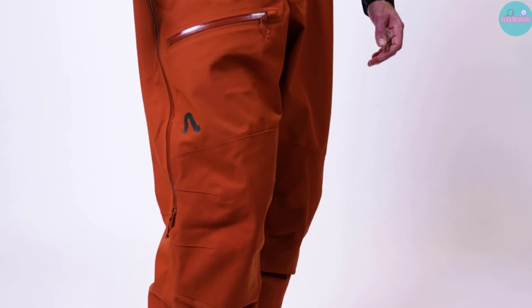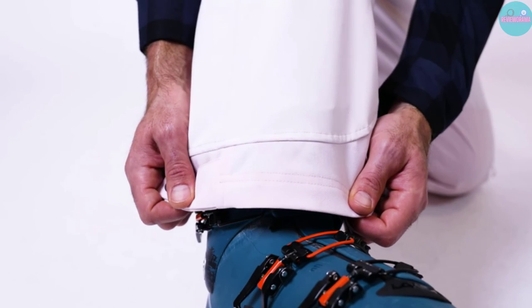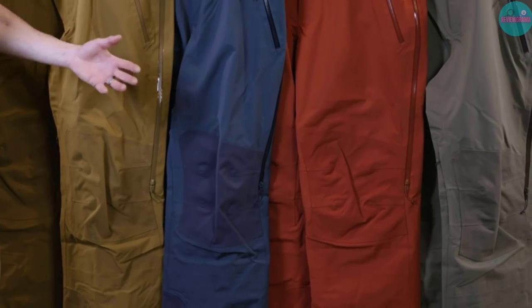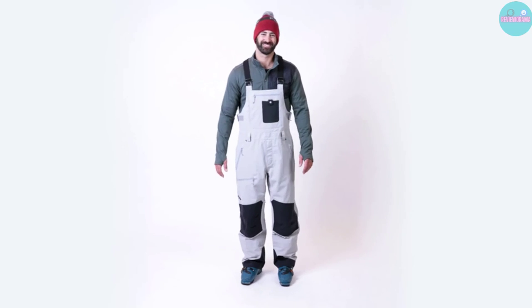Down below, powder gaiters keep that annoying pow from sneaking down your ski boots. Working alongside it are fully taped seams all throughout the entire bib. This is more than a bib — it's full-on skiing body armor.